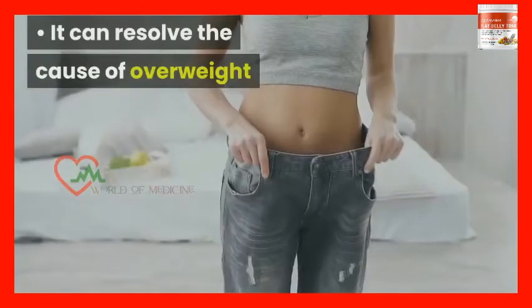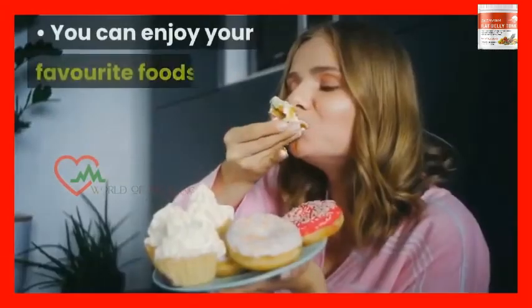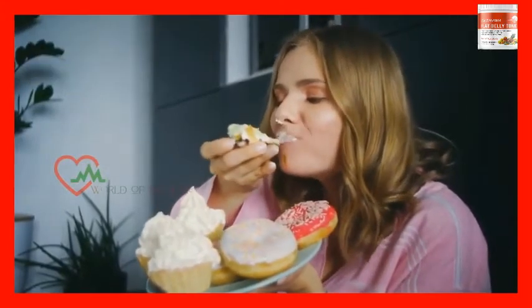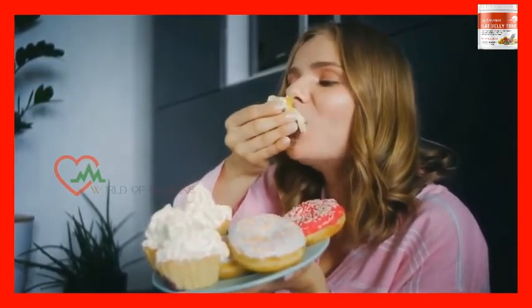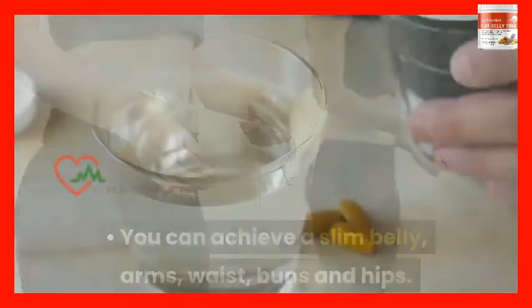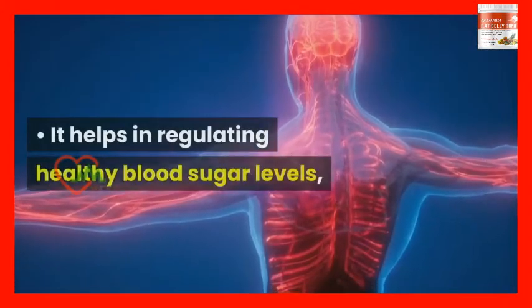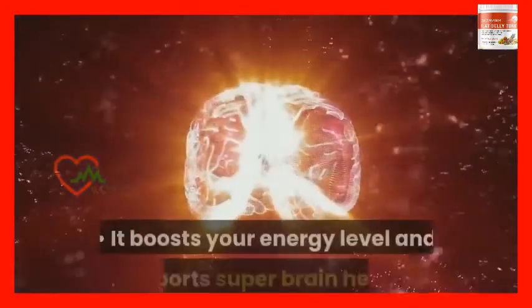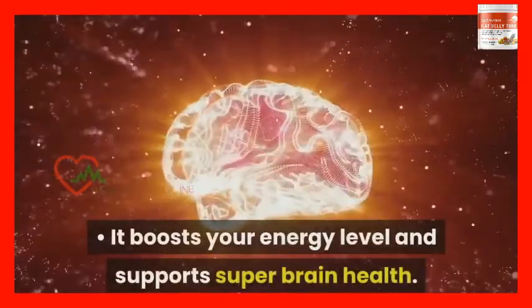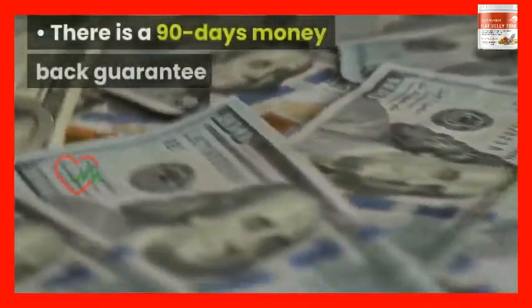Benefits: It can resolve the cause of overweight and slim down your belly with natural extracts. You can enjoy your favorite foods like chocolates and pizzas and still lose extra weight. You can achieve a slim belly, arms, waist, buns, and hips. It is easy to prepare and consume, making it very convenient. It helps in regulating healthy blood sugar levels, cholesterol levels, and blood vessels. It boosts your energy level and supports brain health. It makes you feel full and curbs cravings that cause overeating. There is a 90-day money-back guarantee that makes your purchase risk-free.